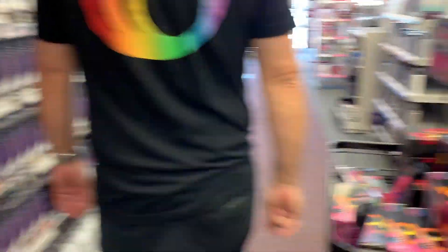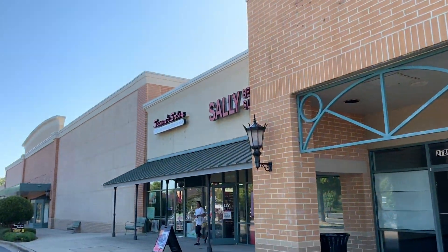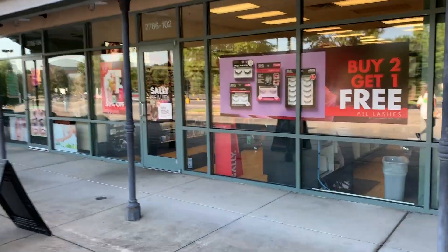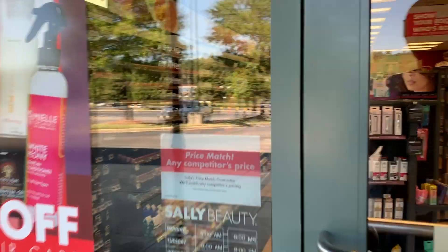I know for a fact they will have Sleek and Care, and then Amika. Alright, I'm at Sally's now. We're going to cross our fingers — I know for a fact that Sally's is going to have everything that we need. So let's go in here and get everything situated.